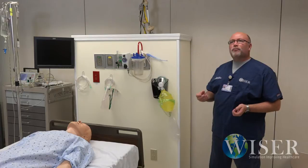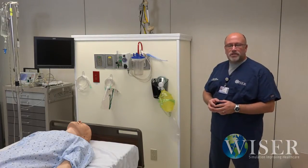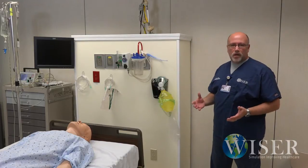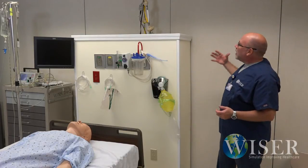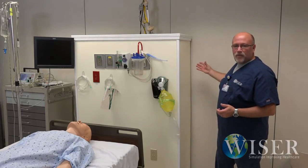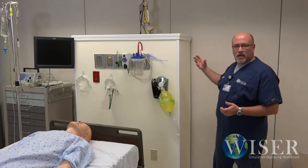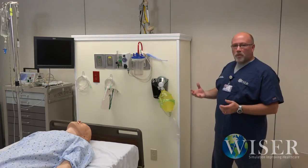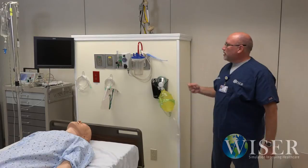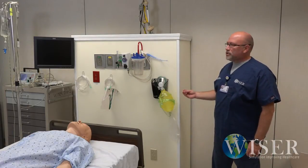We're in met room number 10 here at Wiser, which is one of the busiest rooms here in our center. We had a problem that I'm sure is common to a lot of you folks. We have a wall that's movable, so it lends itself not to be able to put any kind of outlets for oxygen, air system, suction, and so on and so forth.